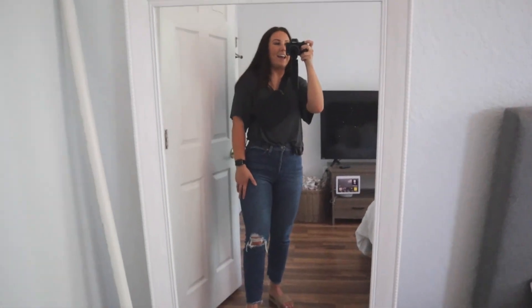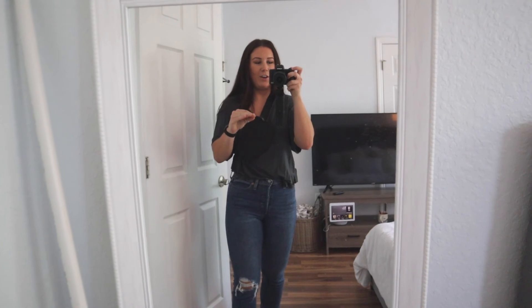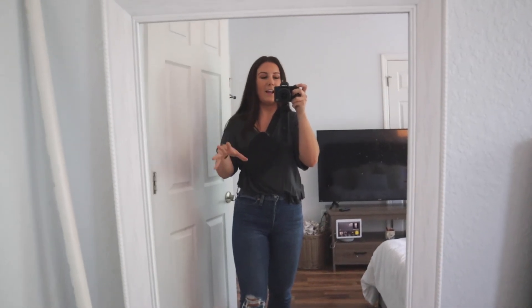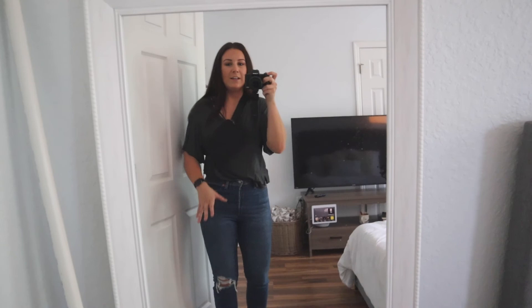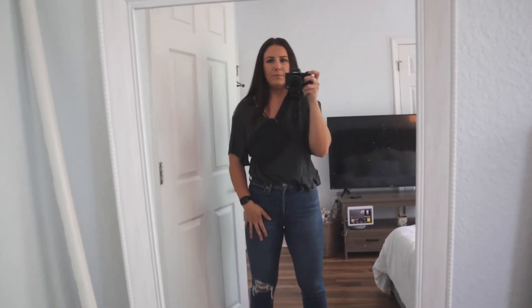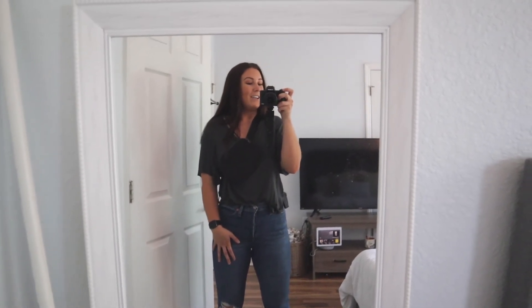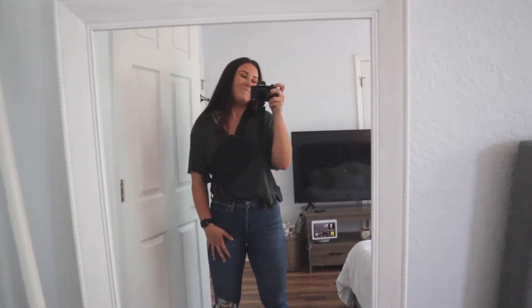Alrighty, I am about to head out. That was the most condensed version of how I got to be an SLP possible, but sometimes condensed is great and I can go into more detail later. I will see you guys next time. Thanks for watching.